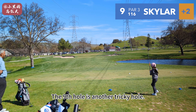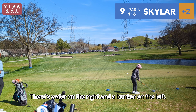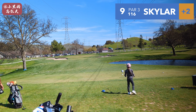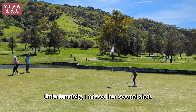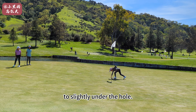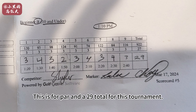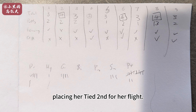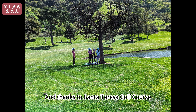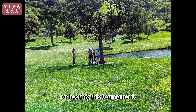The ninth hole is another tricky hole — there's water on the right and a bunker on the left. Skyler needed her full drive just to reach the green. She made a great lag putt from the back of the green to slightly under the hole, and this is for par and a 29 total for this tournament, placing her tied for second for her flight. It was a great round and a very fun experience. Thanks to Santa Teresa Golf Course for hosting this tournament and all her golf buddies for making this so much fun for Skyler. To be continued.